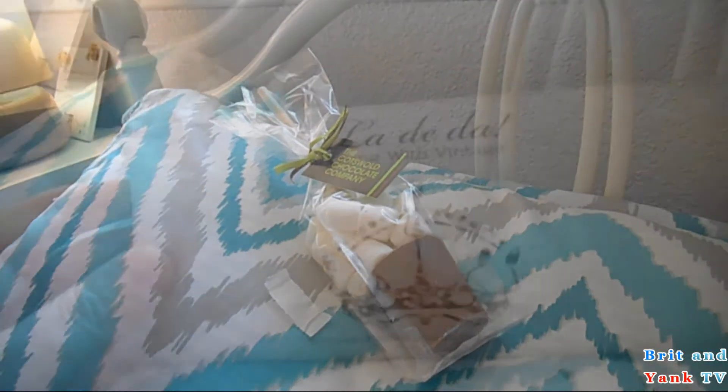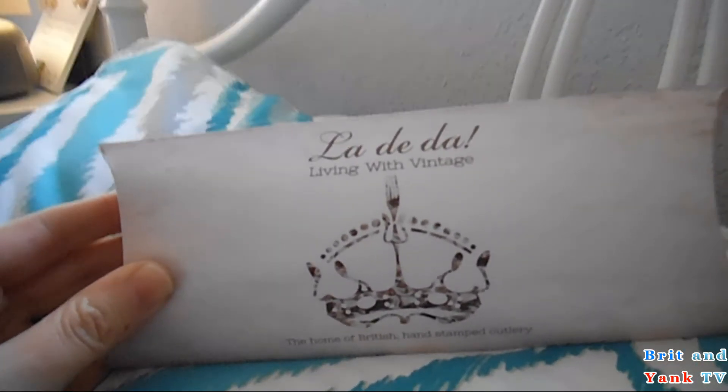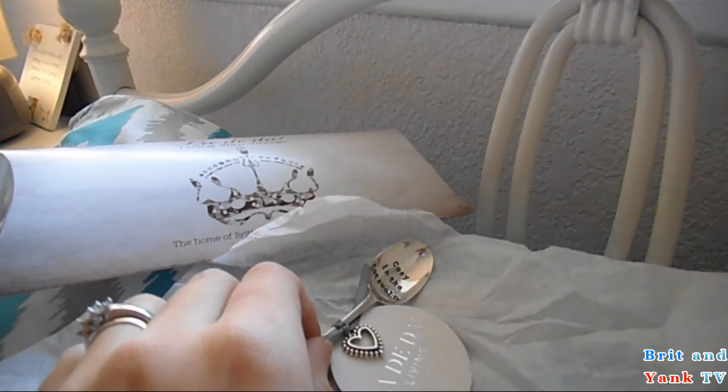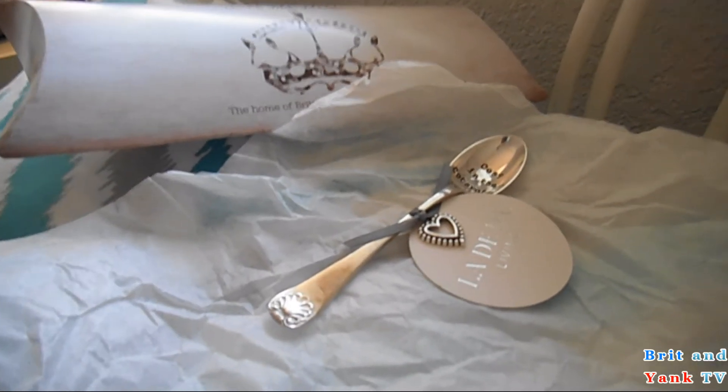Finally, there was this little box in there — La-di-da, Living with a Vintage. Inside that box there's some tissue paper and this vintage spoon with an inscription. It's engraved with Cotswold.